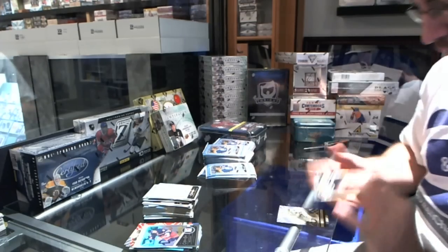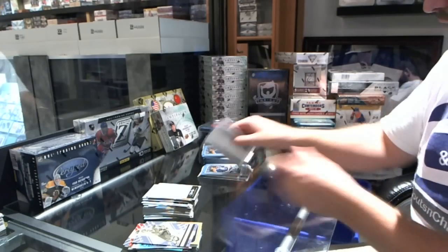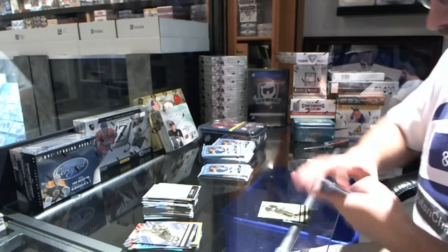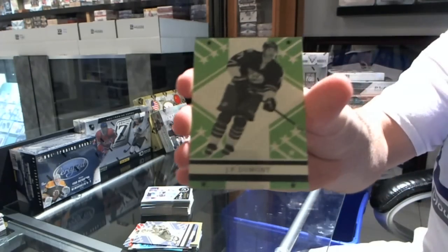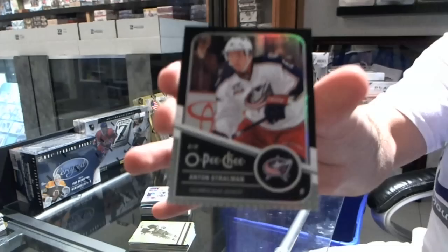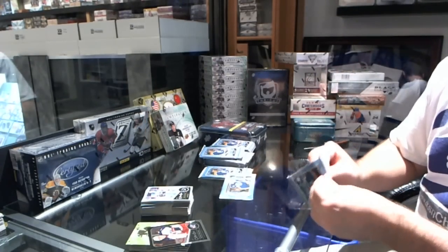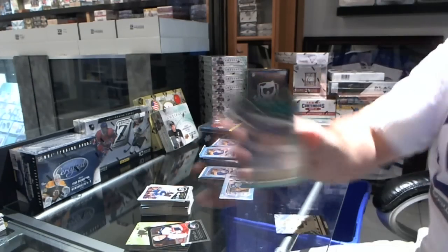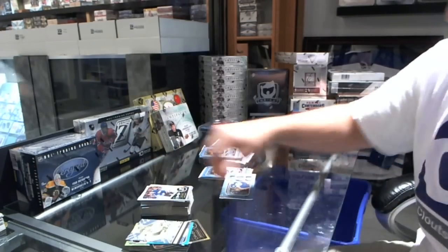For the Boston Bruins marquee legend Bobby Orr, and for the Washington Capitals Mike Gartner retro. JP Dumont for the Nashville Predators. And we got a rainbow black for the Columbus Blue Jackets number out of 100 — Anton Khudobin. Joe Colborne for the Toronto Maple Leafs rookie, and for the St. Louis Blues Jaroslav Halak retro.